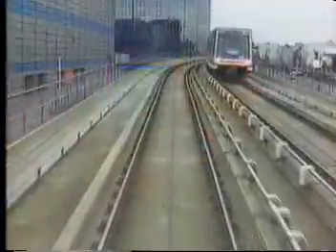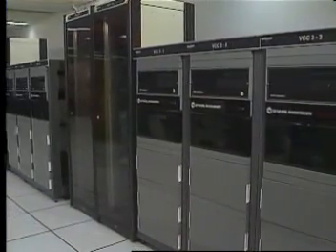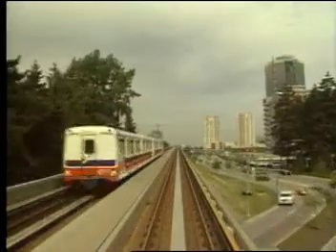Our computer technology is highly advanced and exceedingly safe. To ensure vitality, all the safety-related system components are checked redundant. This means we have multiple computer units doing precisely the same task, with the results being continuously compared.